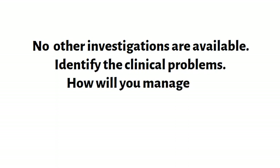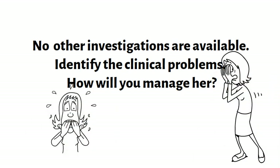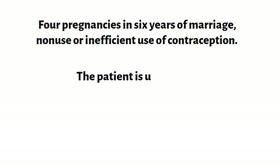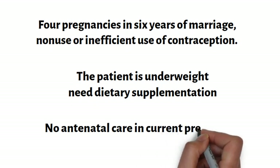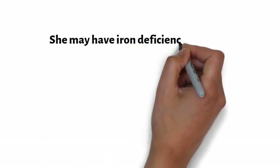Sara is a young woman with many problems. Number one: she has had four pregnancies in her six years of marriage, which indicates non-use or inefficient use of contraception. The patient is underweight and will need dietary supplementation to improve her health during pregnancy. She has not received antenatal care so far. It appears she has had iron deficiency anemia for some time, but this has never been investigated and diagnosed.